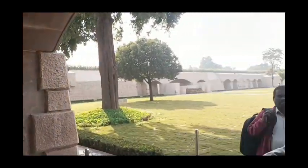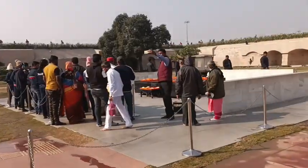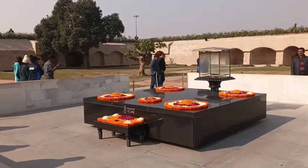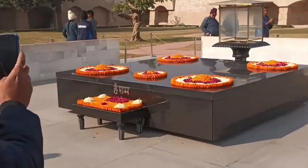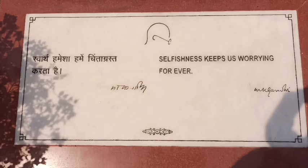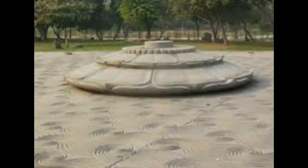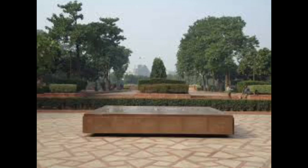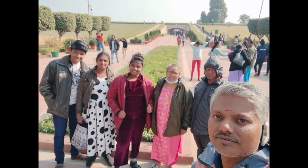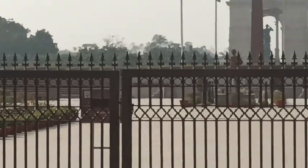We visited the Raj Ghat complex, which is dedicated to Mahatma Gandhi. Nearby is Veer Boomi, and also Vijay Ghat, the memorial for our second Prime Minister Lal Bahadur Shastri. It is a very pleasant place with four sides.